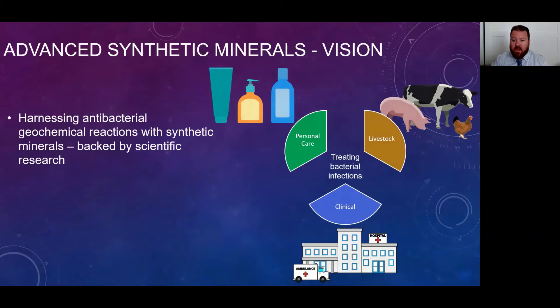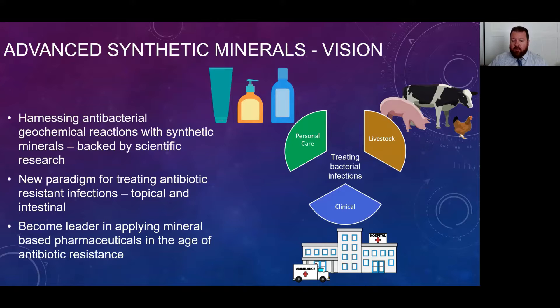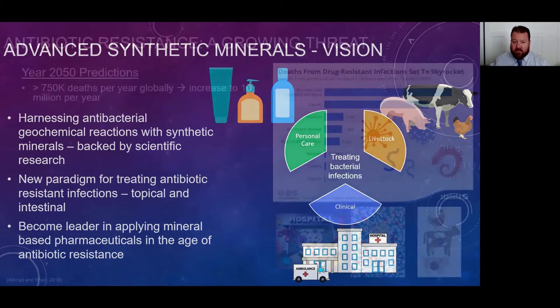I want to first start by giving you a vision for this product. What we're doing has never been done before. We're harnessing a natural geochemical reaction to combat antibiotic resistance, and we're doing this with fully synthetic minerals that are backed by scientific research. We're offering a completely new paradigm shift in the treatment of antibiotic-resistant infections, for topical and intestinal infections. We see ourselves emerging into three key markets: the personal care market, livestock, and clinical markets. We hope to become a leader in applying these mineral-based pharmaceuticals in the age of antibiotic resistance.